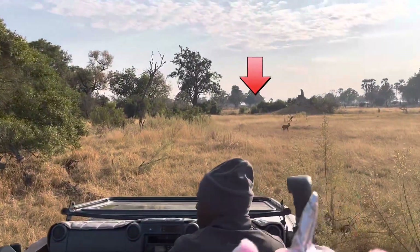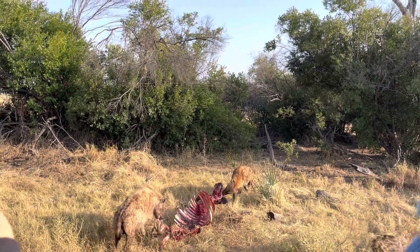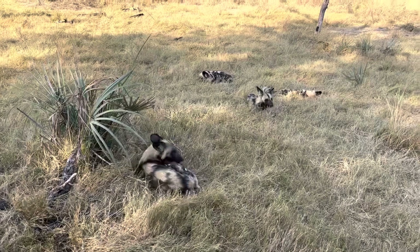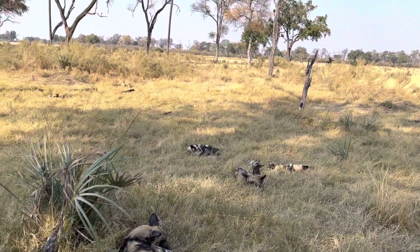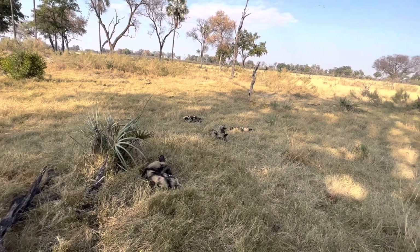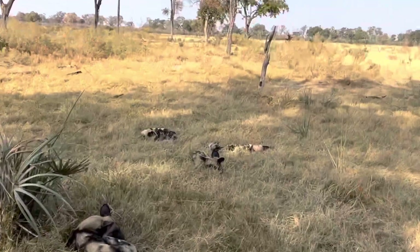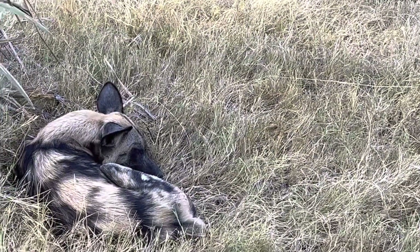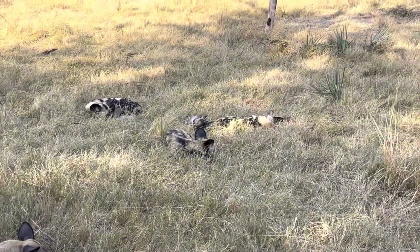Suddenly we saw some painted wolves running, so immediately after taking some more pictures of the hyenas we drove over there. We found the painted wolves — also called wild dogs — sleeping like dogs. I remarked that they looked and slept kind of like my dog Pepper, and also sat like Pepper too.